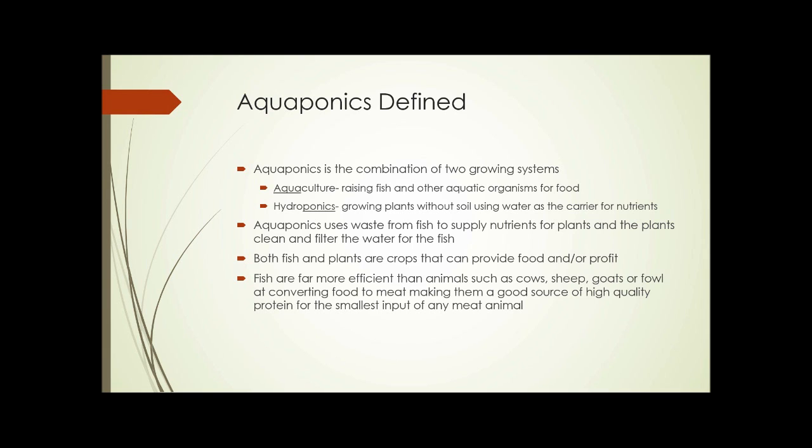In aquaponics, we use waste from the fish to supply the nutrients for the plants, and the plants clean and filter the water for the fish. So both fish and plants are crops that can provide food and profit. Fish are far more efficient than animals such as cows, sheep, goats, or fowl at converting food to meat, making them a good source of high-quality protein for the smallest input of any meat animal.